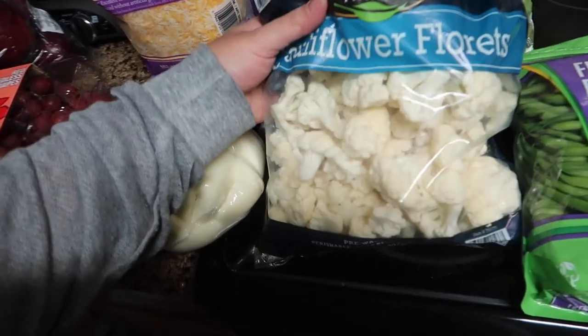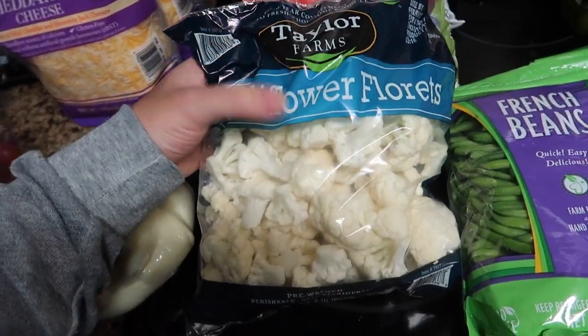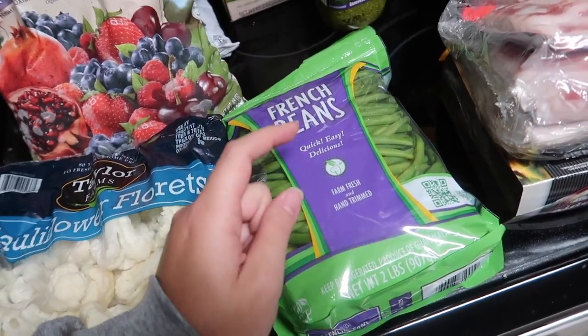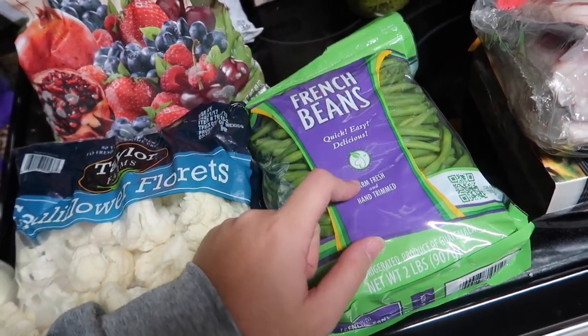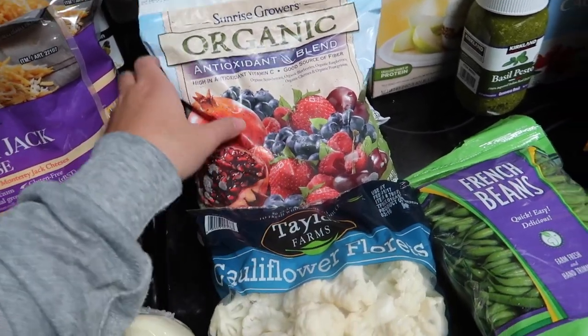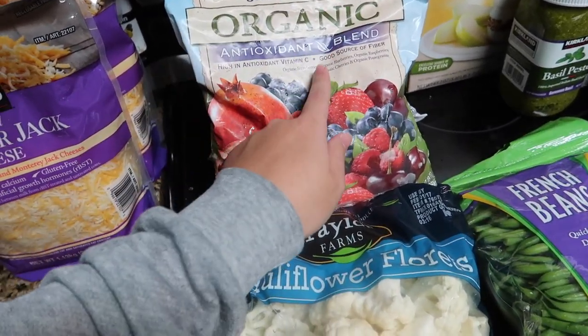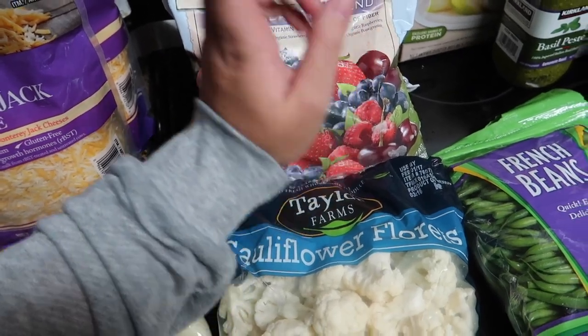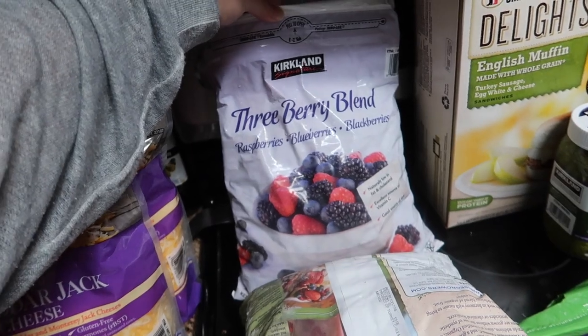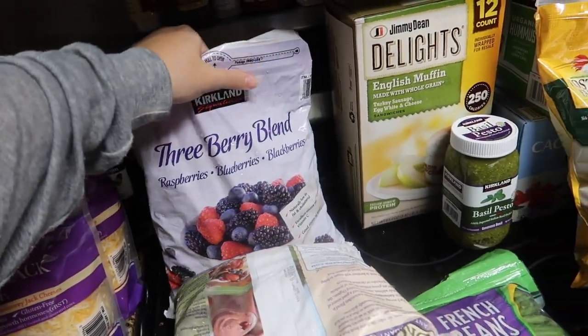They had a larger bag of just cauliflower florets, and I've been loving roasting my vegetables lately so I got those. I got a two-pound bag of already cut French green beans. Some of the organic antioxidant blend — really great for smoothies — with strawberries, blueberries, raspberries, cherries, and pomegranate. And then also the basic three-berry blend with raspberries, blueberries, and blackberries.